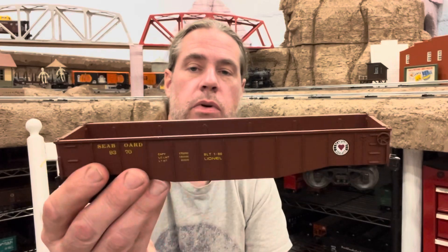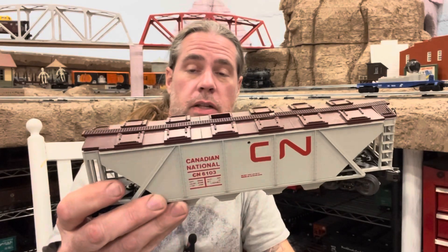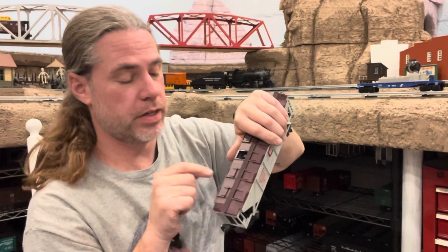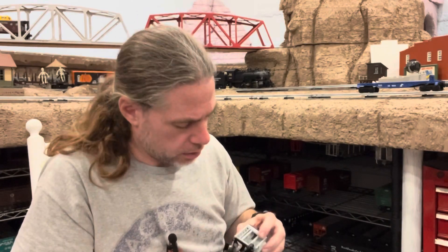9370 Seaboard Gondola. If nothing else some of these cars have nice die cast trucks on them. 36874 Pennsylvania Spotlight Car. 9371 Atlantic Sugar Refineries Limited — that's neat, missing a door, maybe I have one, maybe I don't. Another Spotlight Car, this one a 9312 Conrail. 6103 Canadian National Hopper. It's more likely that I have an extra brown one than I do yellow, but actually that might be in there.